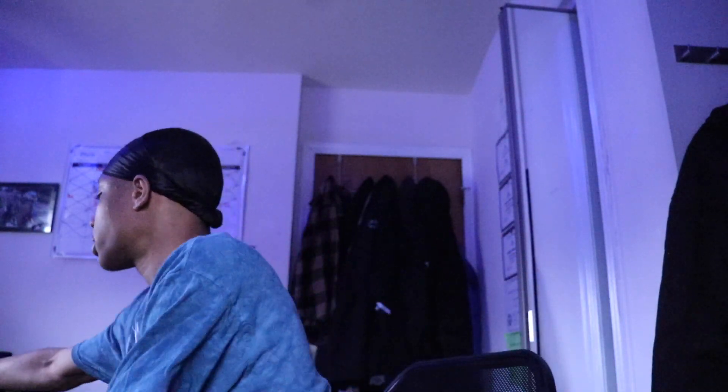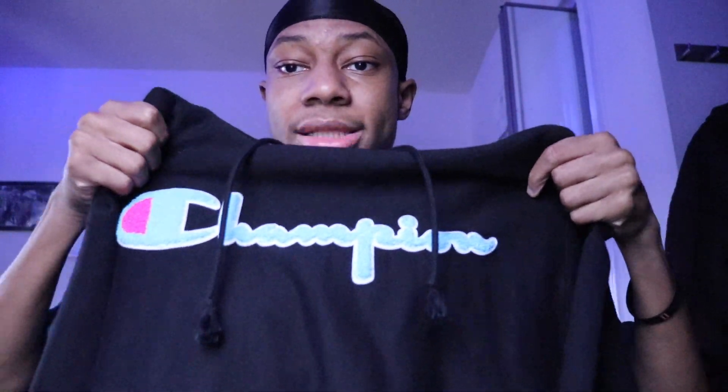Alright, so the first hoodie I'm going to start off with is this Champion one. It's got turquoise letters, a little pink inside the C, and then it has a little patch down here. I haven't really worn it out yet — I probably only worn it to school once, or I just usually chill in it.